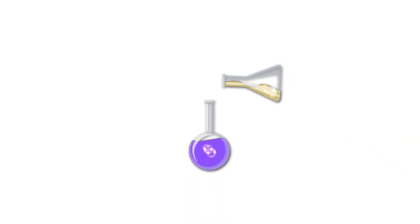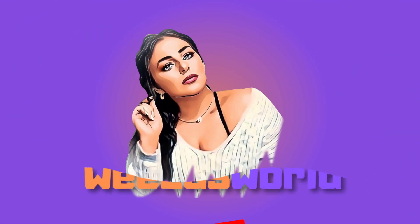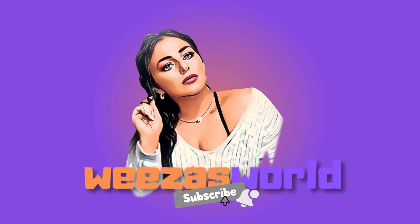Hey, what's up everyone? It's your girl Weezah and welcome or welcome back to my world. I'm actually really excited about today's video because we get to talk about something that I've been dabbling my feet into for quite a while now, and that is Asian or K-beauty.